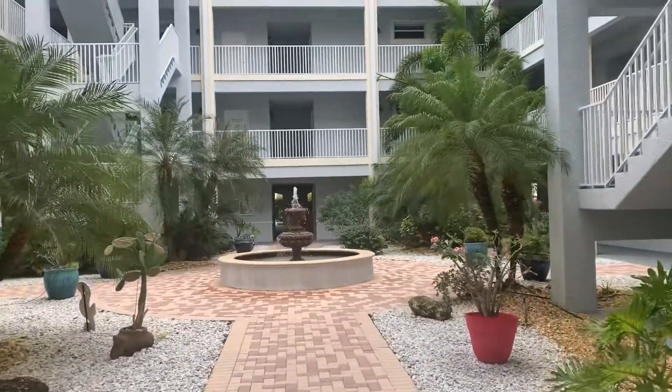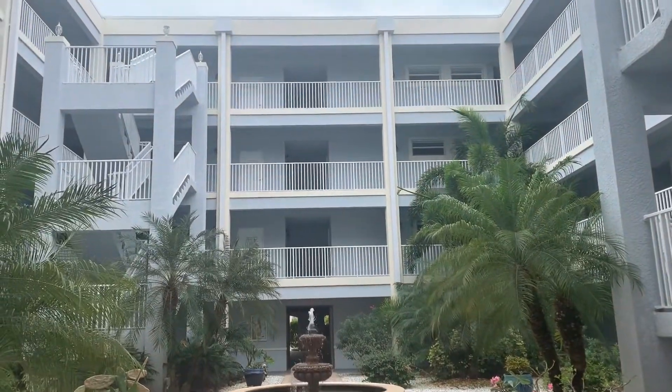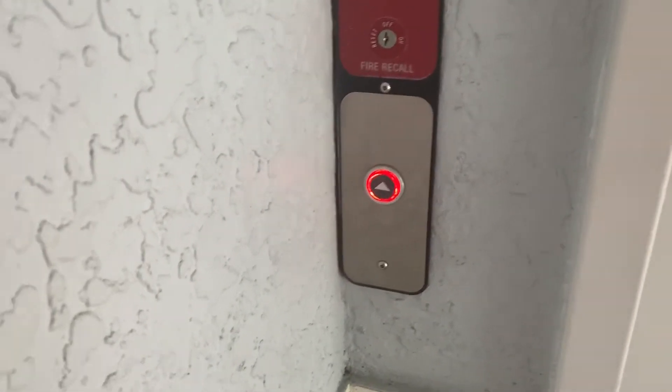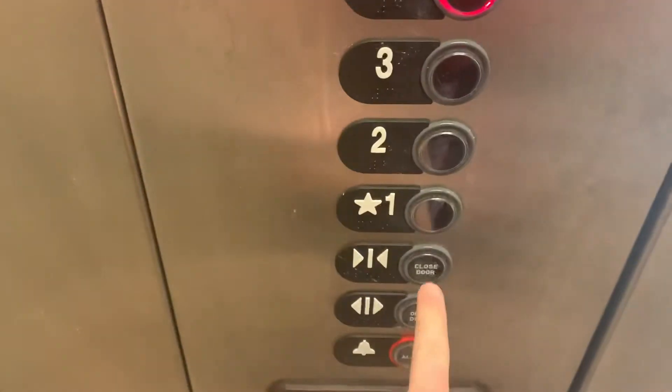I'm surprised they have two elevators for this size place — one would be okay. I think this goes into the parking. Another tall one. That one lights up. And there's the other one — this one has the buzz.